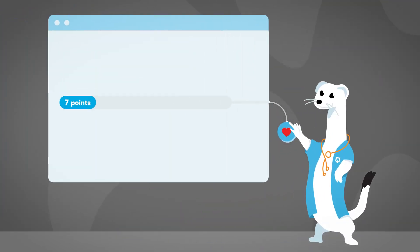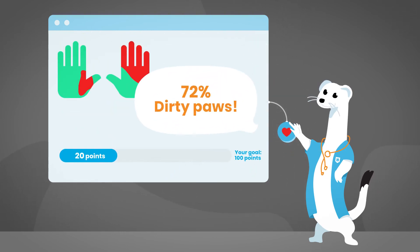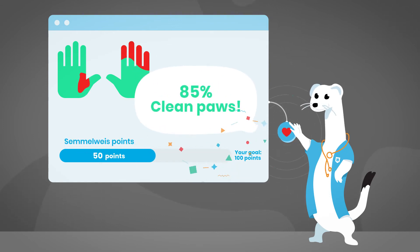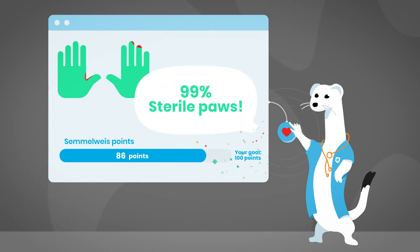We decided to turn scanning into a collecting game. For the correct and properly timed use of the scanner, users are rewarded with so-called Semmelweis points. The scoring system ensures that by the end of the game, users would have gained sufficient practice to develop proper hand sanitizing habits.